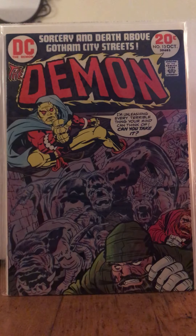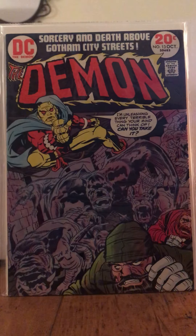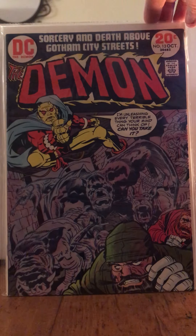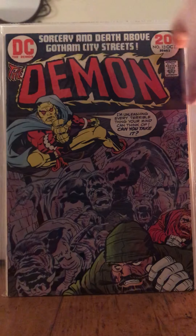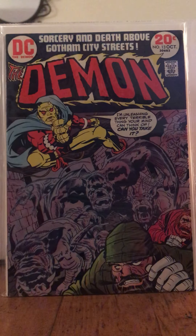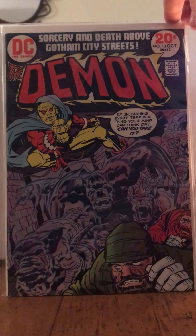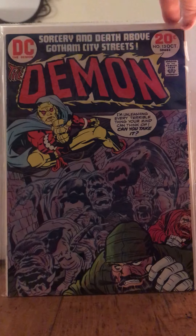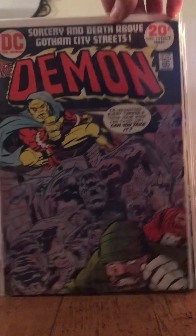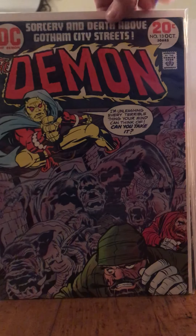This is The Demon number 13. If you guys aren't aware, Jack 'The King' Kirby created this back in the early '70s. Look at this — 'Sorcery and death above Gotham City streets.' This is just a maelstrom of evil and dark forces.